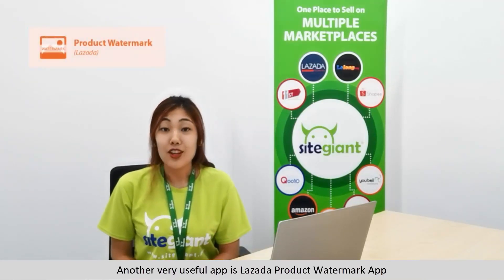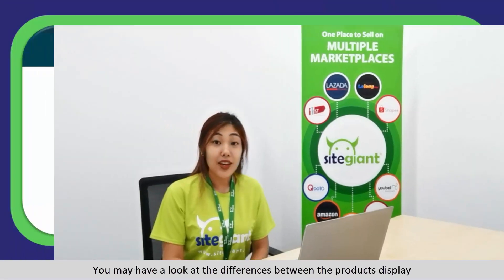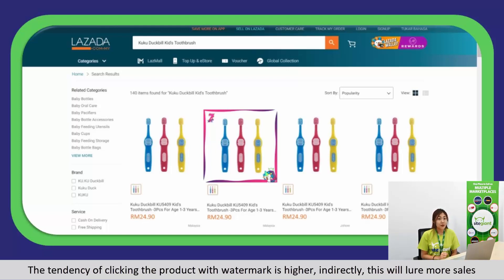Another very useful app is the Lazada Product Watermark App. You can select the product and change the watermark instantly. You may have a look at the differences between the product display — a product image with a watermark is more noticeable, attractive, and promising. The tendency of clicking on the product with a watermark is higher, which will lead to more sales.